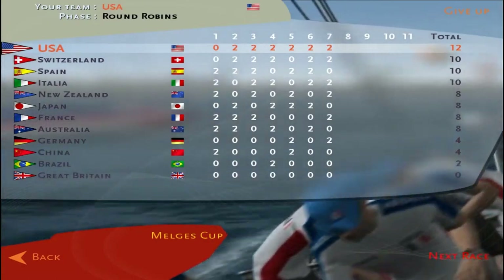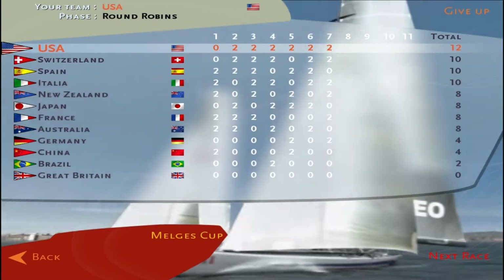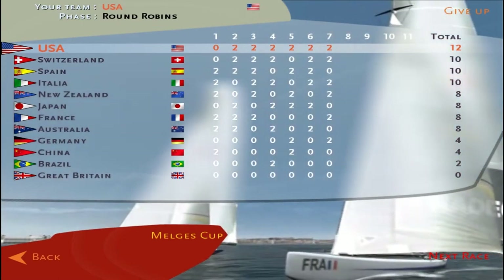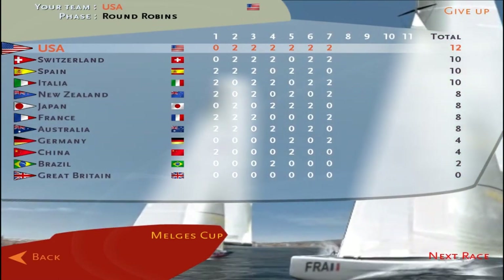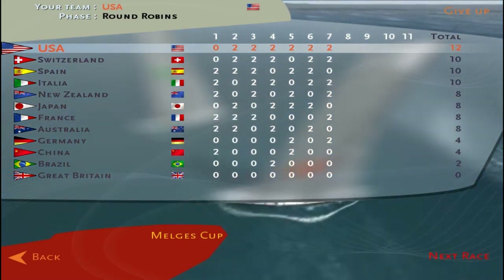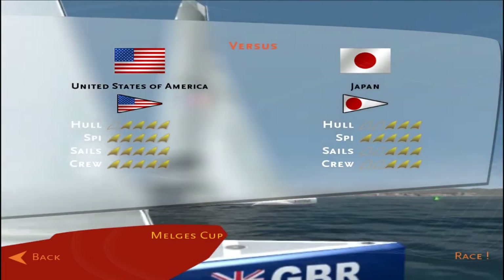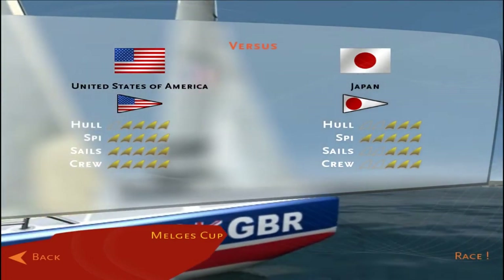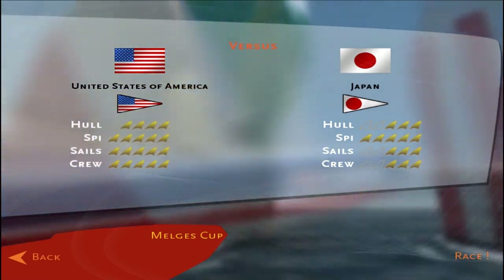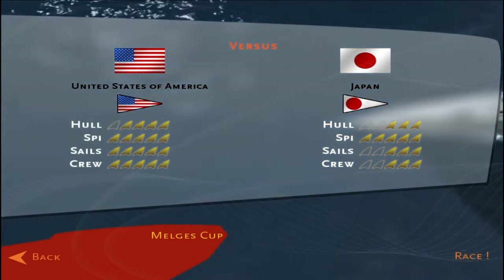Here are the standings going into today's rounds. The United States has a 6-1 record with 12 points, and Japan has 4 points with 4 wins. Here's a comparison of the two boats: the United States has a slight advantage in hull, they're equal in spinnakers, and a distinct advantage for sails and crew goes to the United States.